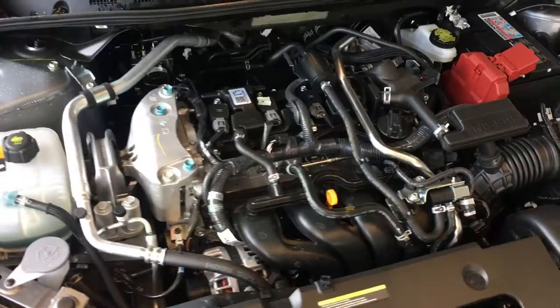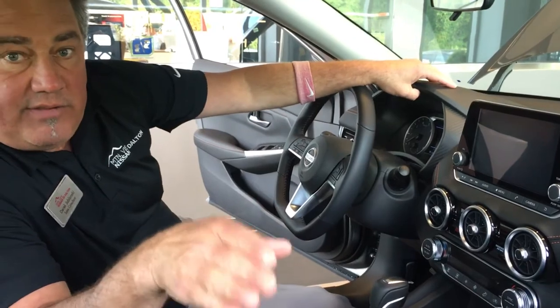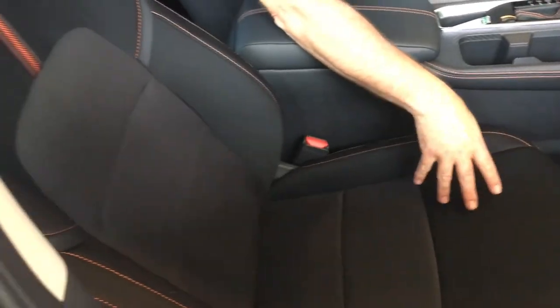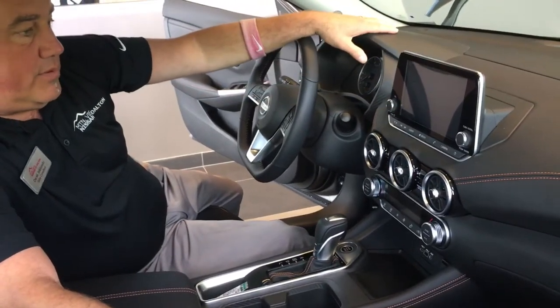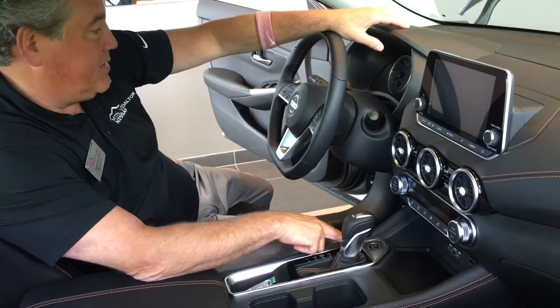I'll show you a couple of features on the inside. The brand new 2020 Sentra has 10 standard airbags. Most of our competitors have 6, 7, or 8 — the Corolla does have 8. It has standard zero-gravity front seats; most competitors don't have anything near as comfortable. It's got an 8-inch touchscreen radio with Apple CarPlay and Android Auto standard on all of them. Intelligent key with push-button start.